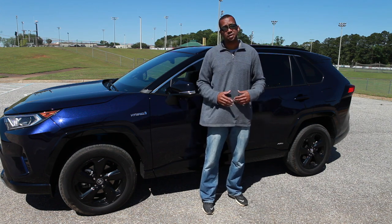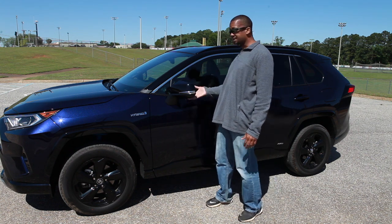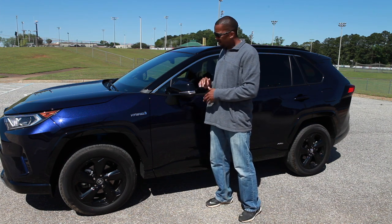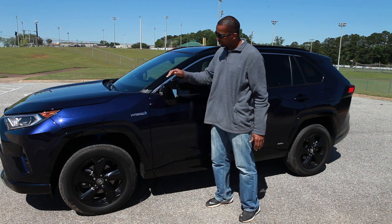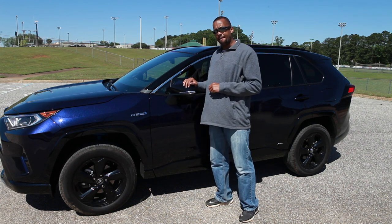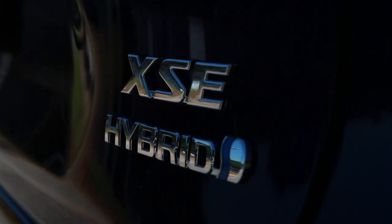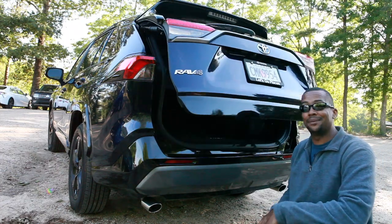It's very easy to complain about the chrome emblems, but especially in this color paint, if you had a black emblem it'd be rather difficult to actually see it. One thing I'm a little disappointed about are the mirrors — with all the features included in this car, you would think they would have power folding mirrors, but they are 100% manual. If you need to fold them in for parking or a car wash, that's something you have to do manually instead of just pressing a button. On the rear of the RAV4, you do have LED brake lights and tail lights, and chrome badging back here as well.